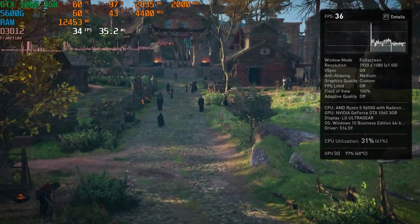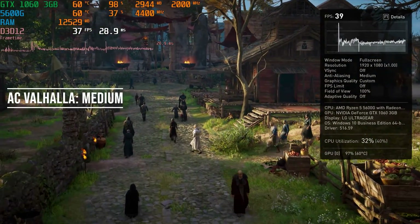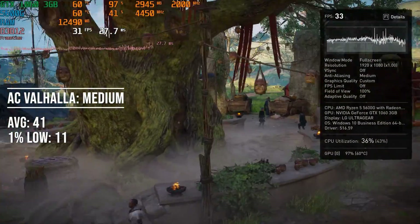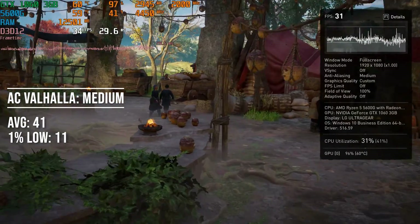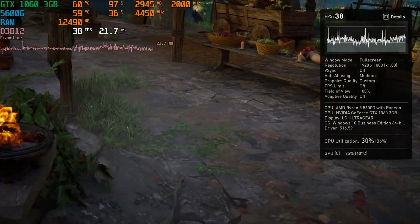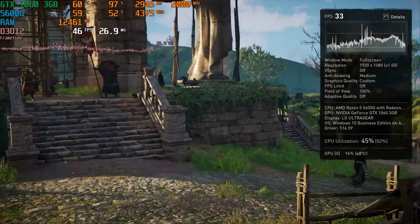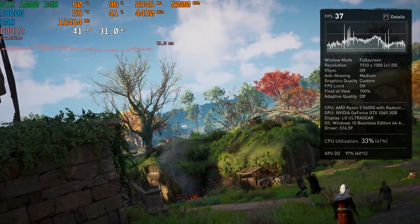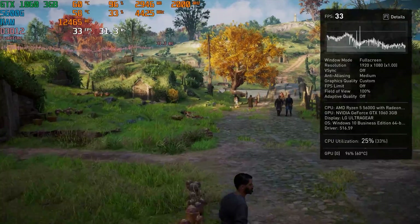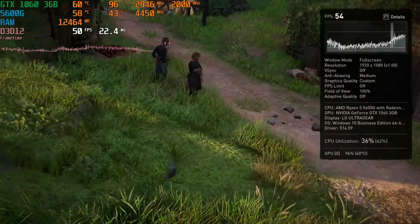The hardest game to run today is Assassin's Creed Valhalla. It's a true next-gen game and the GTX 1060 3GB gets 41 FPS average with a very poor 11 FPS 1% low, most likely caused by the 3GB of VRAM being maxed out. I'd recommend dropping to the Low preset to get better performance.